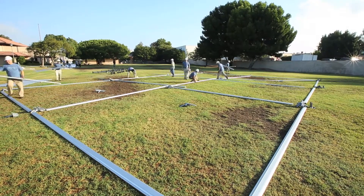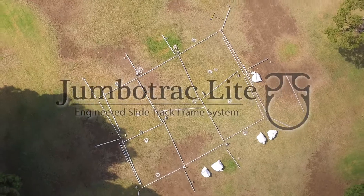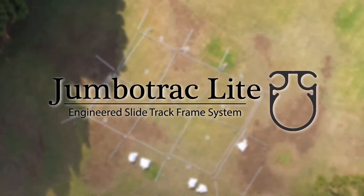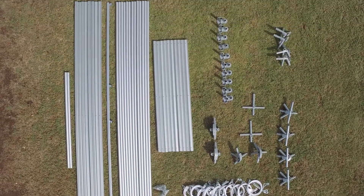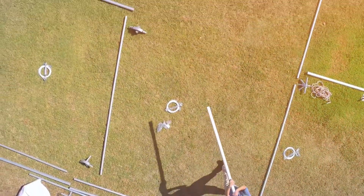Do tent installation times and labor costs take a bite out of your bottom line? The Jumbo Track Light slide track frame tent system has been designed for smaller frame applications, based on the success of the proven Jumbo Track system, and offers all of the same key features at a fraction of the weight.